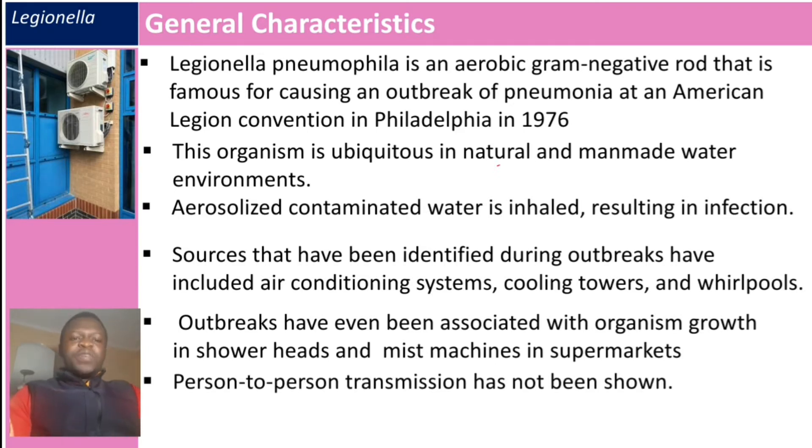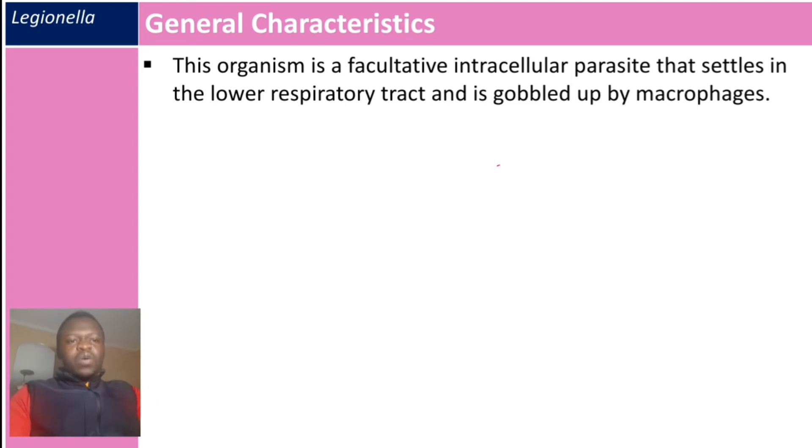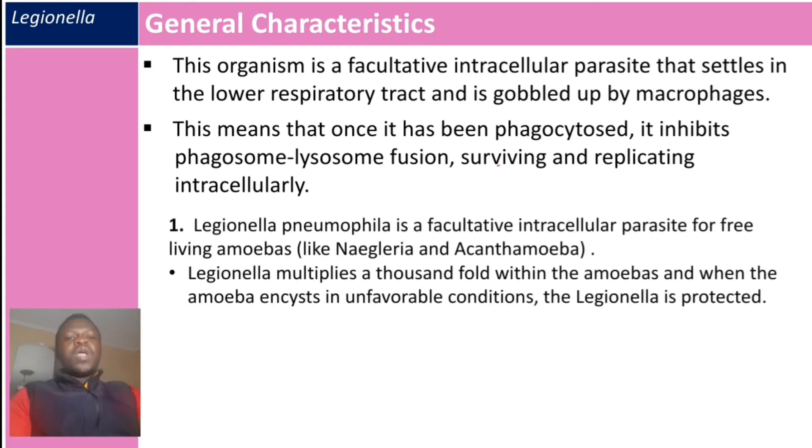Person-to-person transmission has not been demonstrated. This organism is a facultative intracellular parasite that settles in the lower respiratory tract and is phagocytosed by macrophages. Once phagocytosed, it inhibits phagosome-lysosome fusion, surviving and replicating intracellularly.